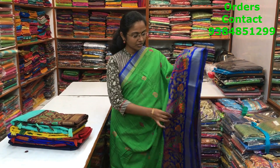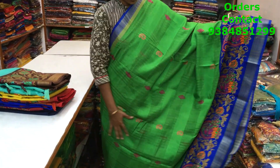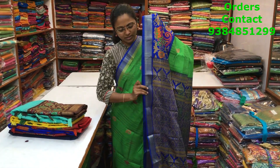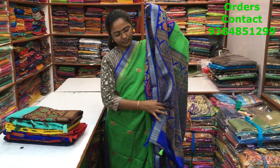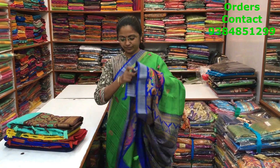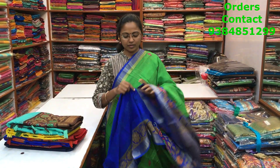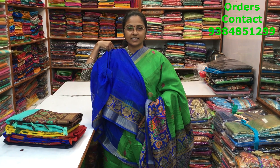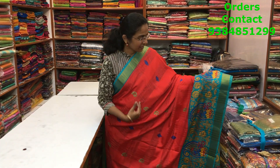A very beautiful green with blue color combination mixed cotton variety with zari borders on both sides and a nice print running through the body. Very very soft mixed cotton sarees. The pallu of the saree is shown here. The blouse of the saree is shown here and the price of the saree is ₹660.